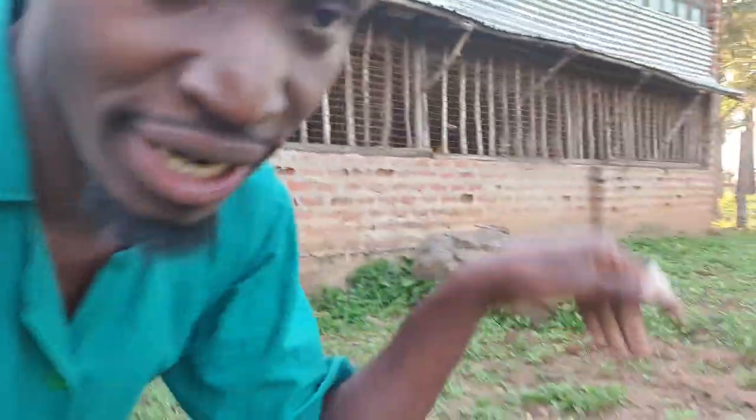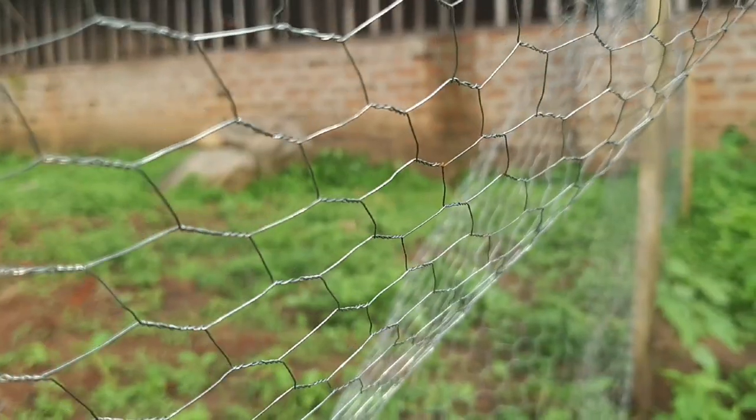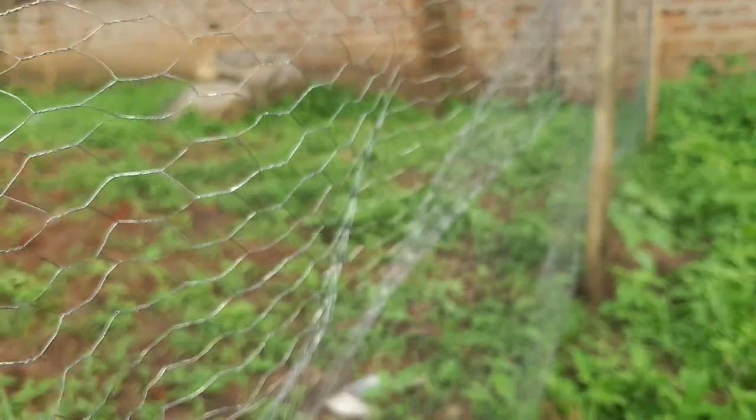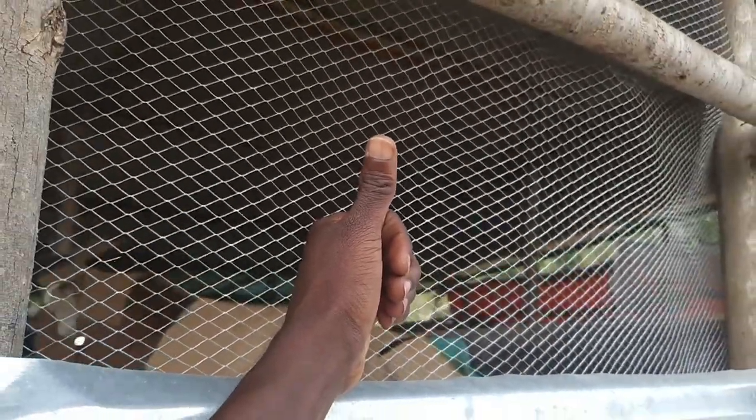Some chicken coops are not made out of iron sheets, so people use mesh like this — chicken mesh. But as you can see, this chicken mesh has holes that are really big, over an inch wide. Snakes are very, very wise — they can go through any kind of hole. You'll be shocked that a snake bigger than the hole will actually squeeze through it. So if you're using chicken netting or wire mesh, you have to be certain the mesh holes are a quarter of an inch or less. That's what I'd advise to protect you from snakes entering your chicken house.